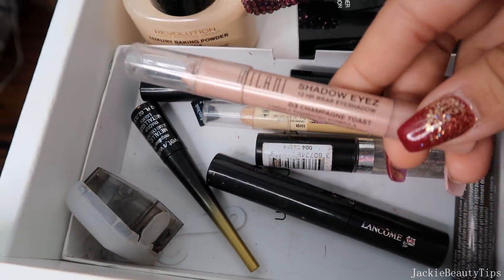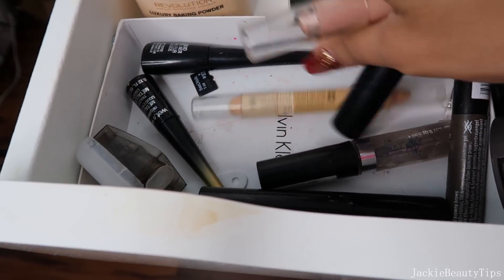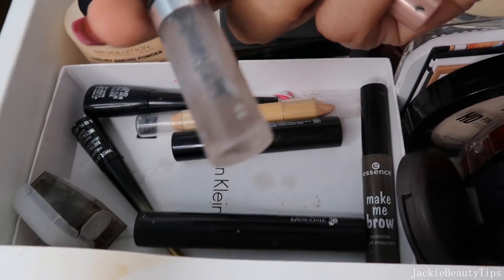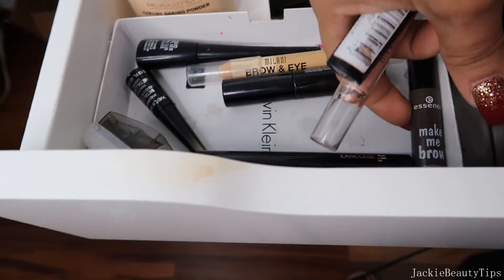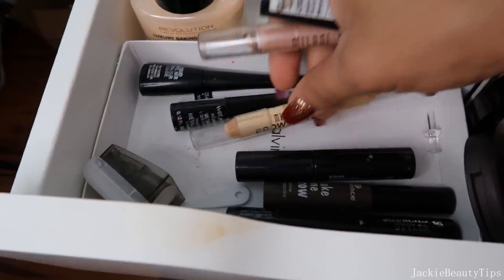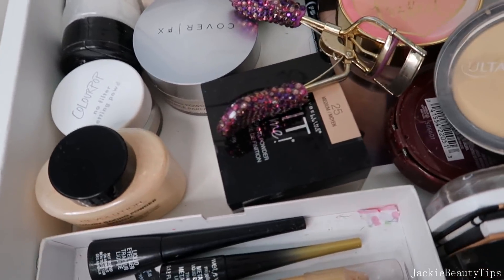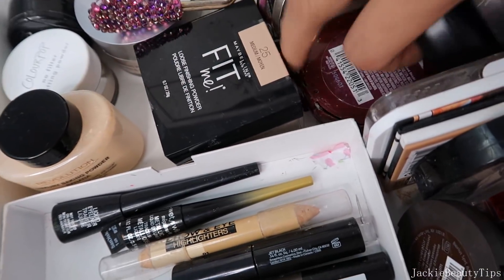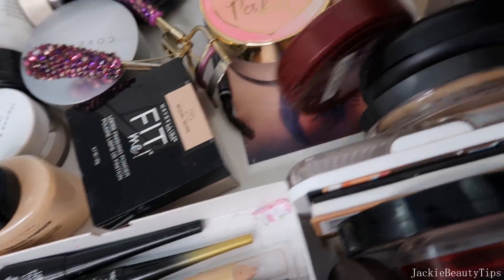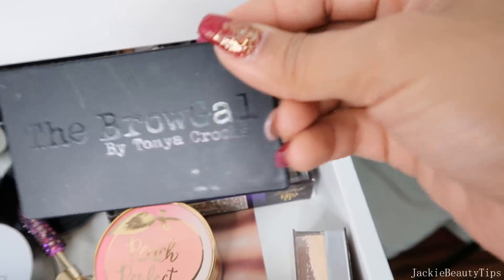Por aquí tengo lo que son cositas para las pestañas y para las cejas. Voy a estar sacando este de Milani de verdad que no lo uso. Este me gusta también. Esos son mascaras. Este ya lo voy a estar sacando, ya está bien viejito. Y estos son los delineadores de Wet n Wild que trato de poner aquí para que se miren. Esto es lo que voy a estar sacando de las cejas de este lado. Quiero asegurarme, estoy segura que esto es lo que voy a sacar.